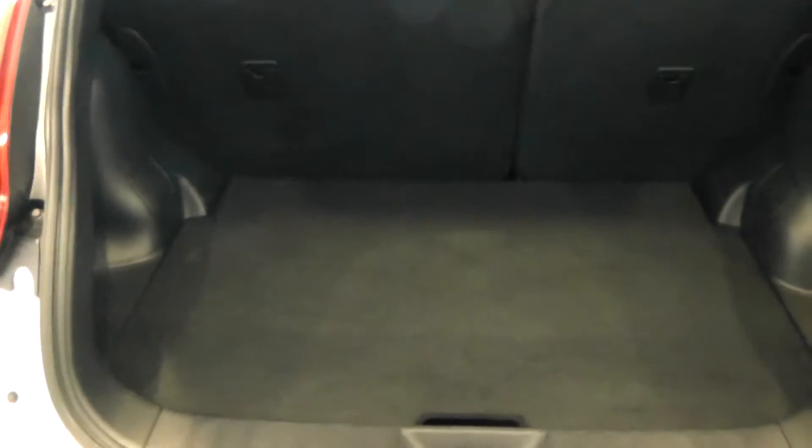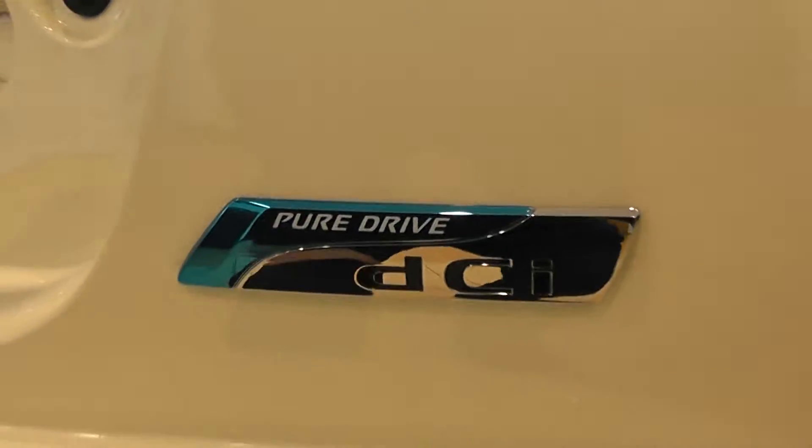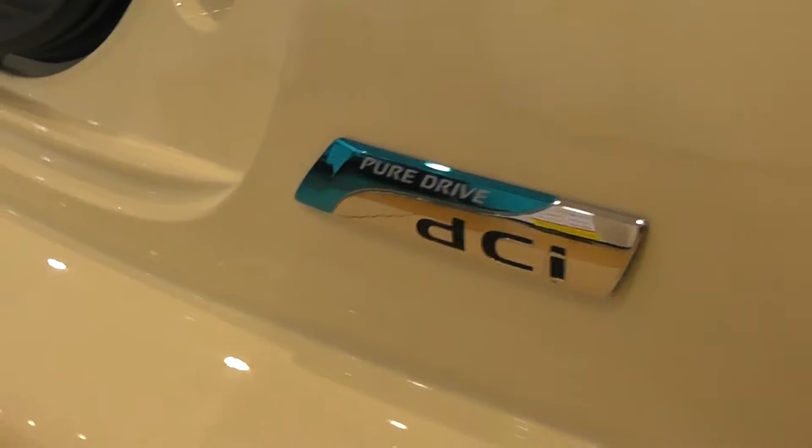A decent sized boot in the back of the car. It comes complete with a false boot floor and storage areas here. The PureDrive DCI logo here shows the car's credentials.